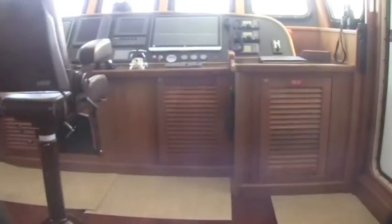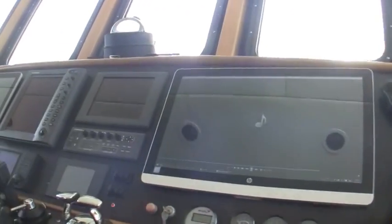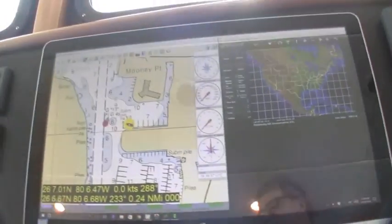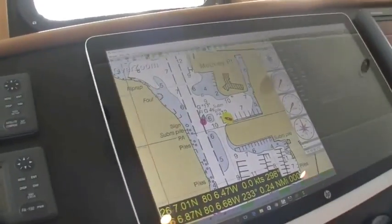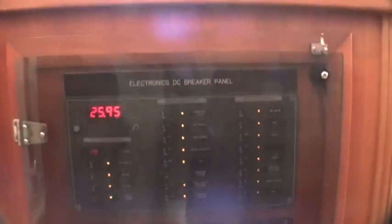You go into the pilothouse itself where everything happens. As you can see, the controls and the electronics have all been updated with stellar systems. It's using HP panels to pretty much run the whole boat. Got your power searchlight and your controls.